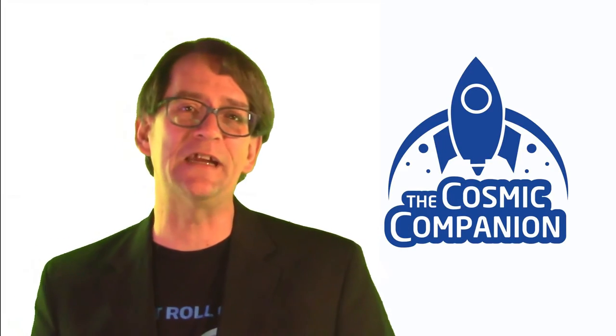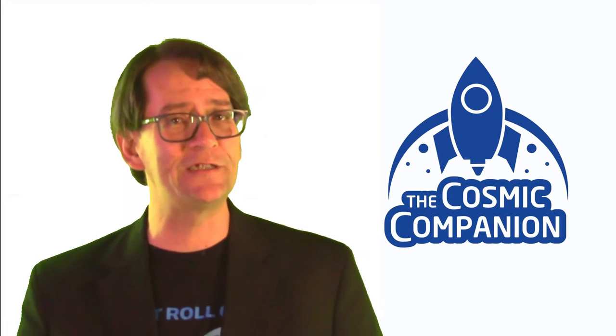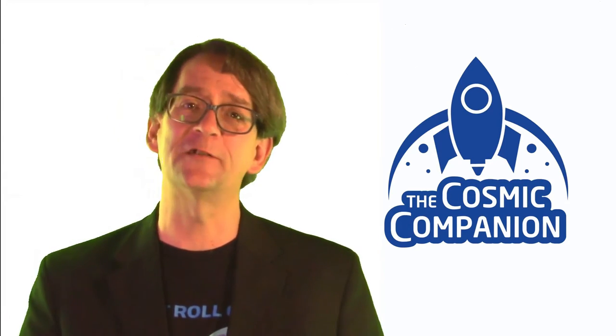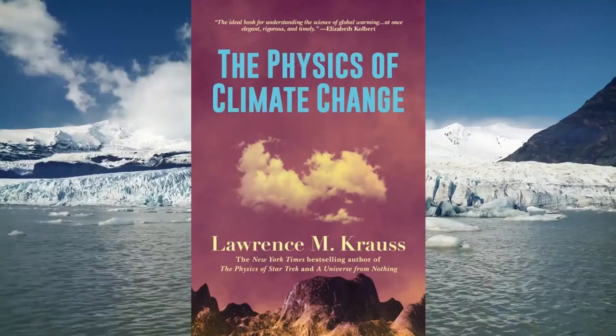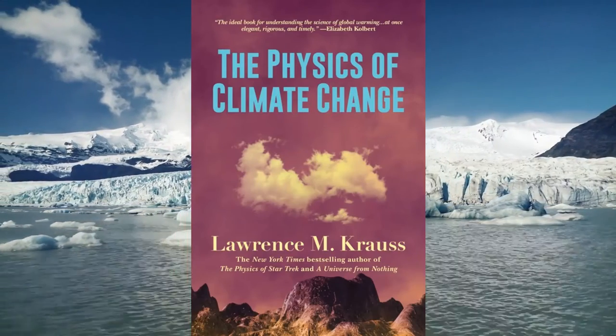Join us next week on Astronomy News with the Cosmic Companion, starting March 16th, to see the whole interview with Neil deGrasse Tyson. On March 23rd, we're going to talk with physicist Dr. Lawrence Krauss, author of The Physics of Star Trek. We'll discuss his new book, The Physics of Climate Change.